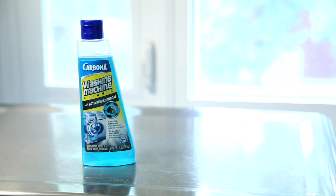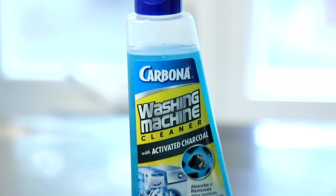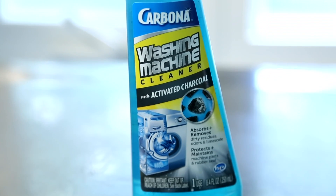Finally, consider using a product to maintain washer freshness. For instance, Carbona washing machine cleaner with activated charcoal attracts and binds odor-causing residues. This is a super simple way to maintain your machine — let the product do the work for you. And remember, a clean load of laundry starts with a clean washing machine.